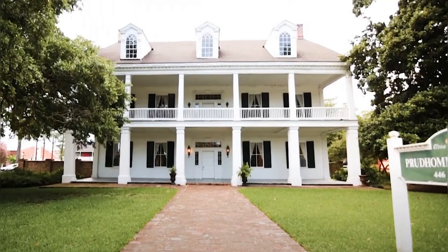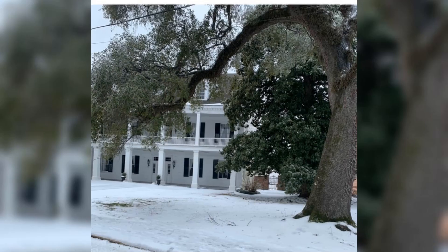Have you ever visited the Prudhomme Roquier home? Nestled in the heart of Natchitoches, the Prudhomme Roquier house whispers tales of a bygone era. A Creole cottage steeped in history, this architectural marvel is a must-see for any lover of Louisiana's rich heritage.